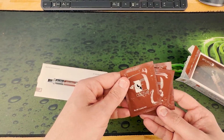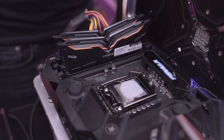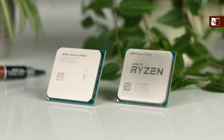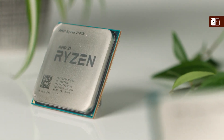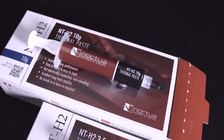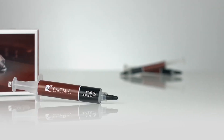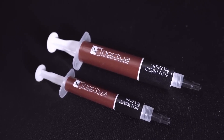In addition to exceptional performance, the NT-H2 is electrically non-conductive and non-corrosive, so it's completely safe to use around sensitive components. Its optimized consistency ensures smooth spreading without requiring a spatula, although using one can help with evenness for perfectionists. Durability is another strong point — once applied, the NT-H2 remains effective for years, making it an excellent long-term solution that won't need frequent reapplication. Its performance doesn't degrade quickly like cheaper alternatives, meaning it can support your system's peak performance longer. Noctua's reputation for excellence in cooling solutions is well reflected in the NT-H2. If you want maximum performance with zero hassle, this thermal paste should be at the top of your list.